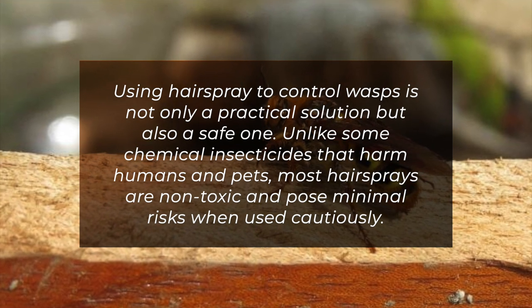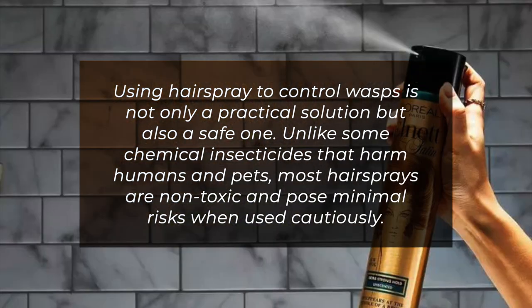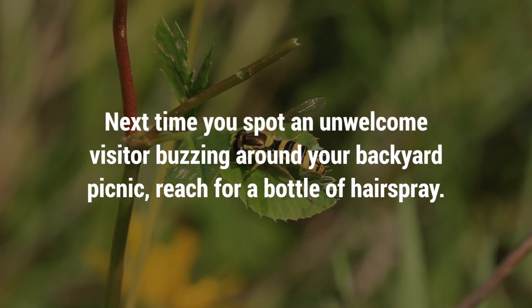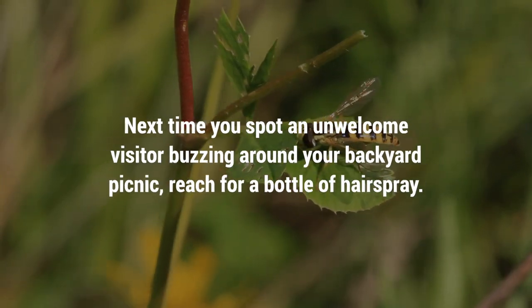Using hairspray to control wasps is not only a practical solution, but also a safe one. Unlike some chemical insecticides that harm humans and pets, most hairsprays are non-toxic and pose minimal risks when used cautiously. Next time you spot an unwelcome visitor buzzing around your backyard picnic, reach for a bottle of hairspray.